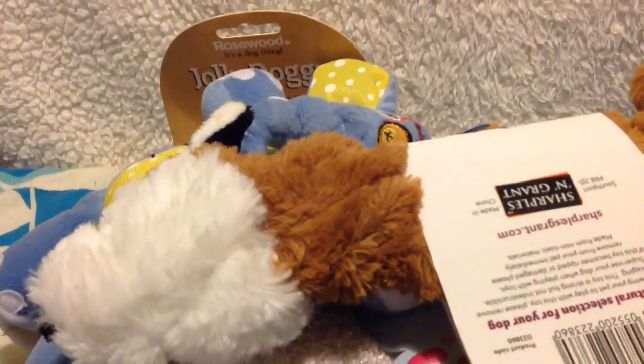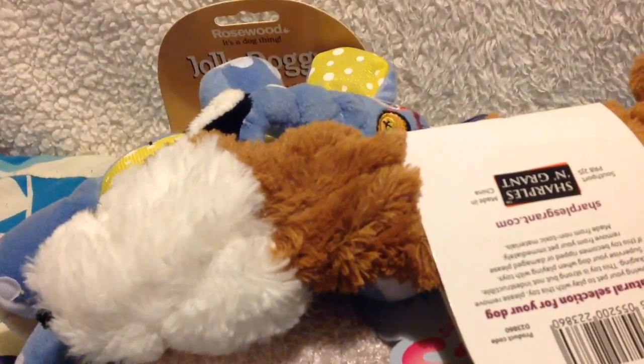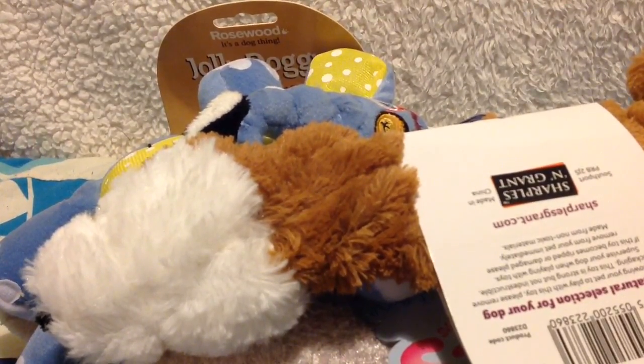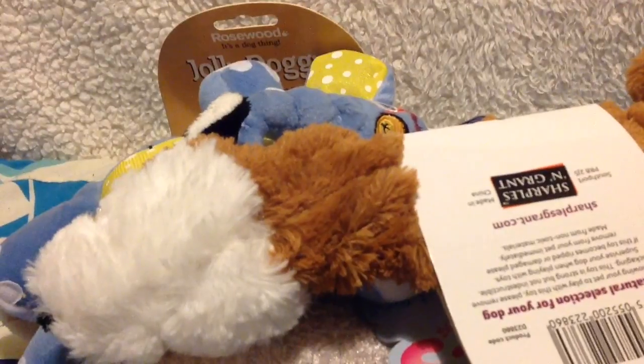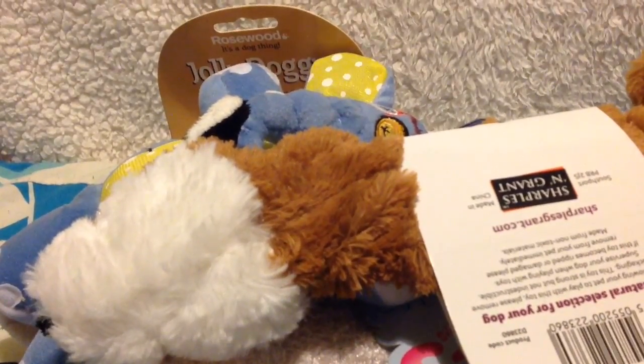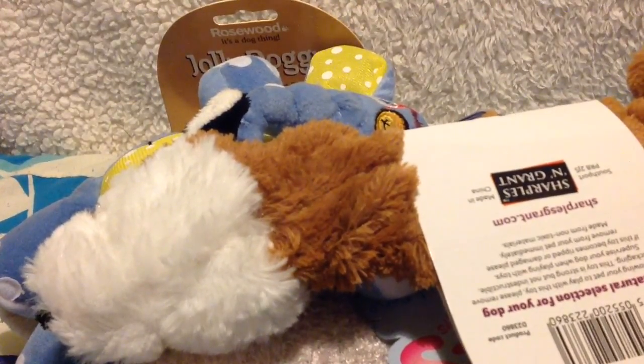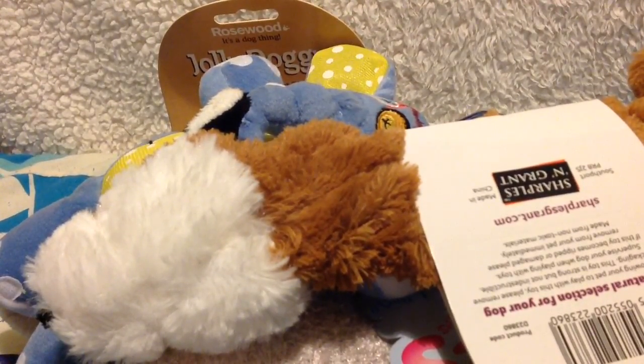So let's give a quick overview of all the toys. I mainly went to The Range for bath sand and for dog toys but I came back with a lot of stuff. Thank you guys for watching and I'll see you guys next time - bye!